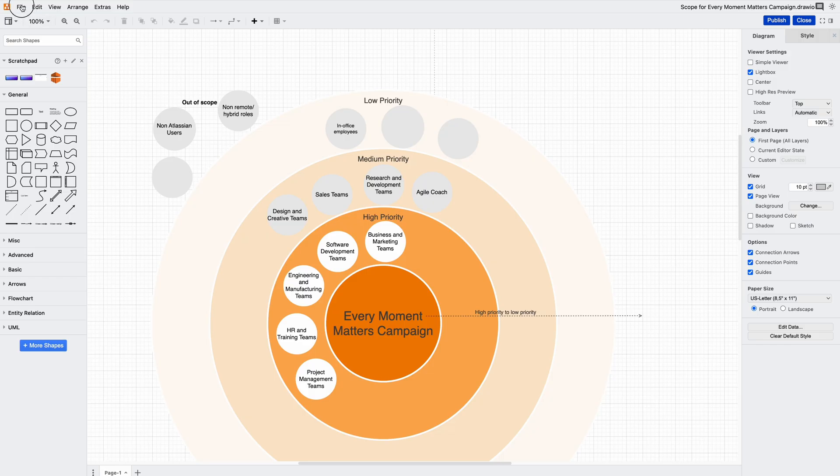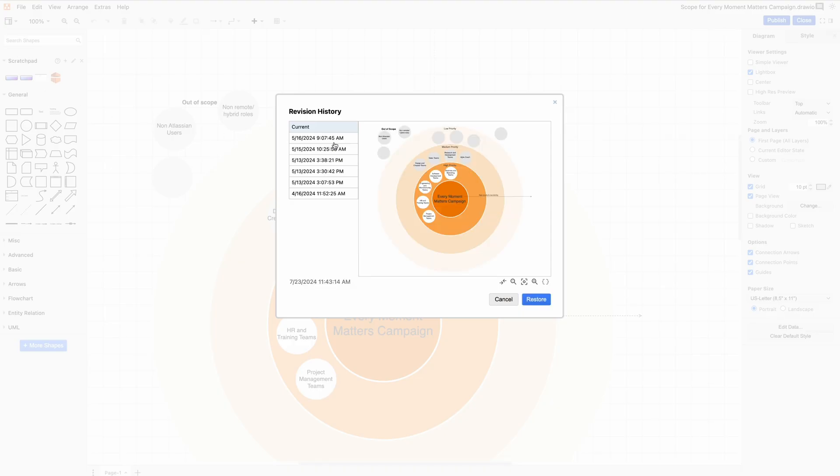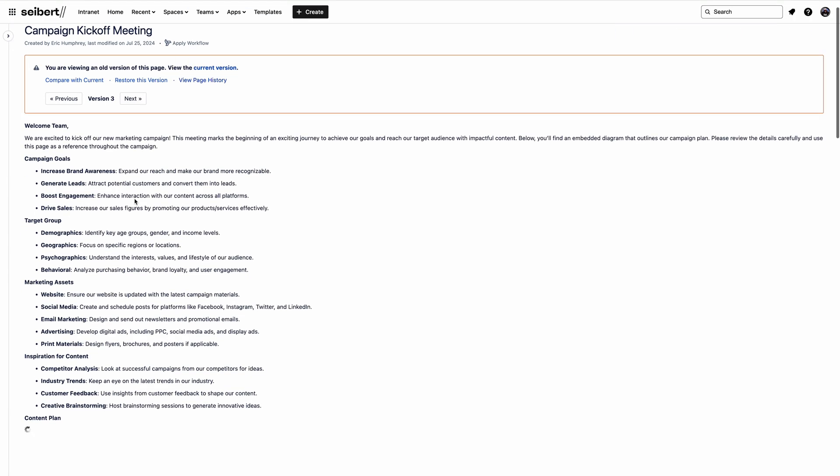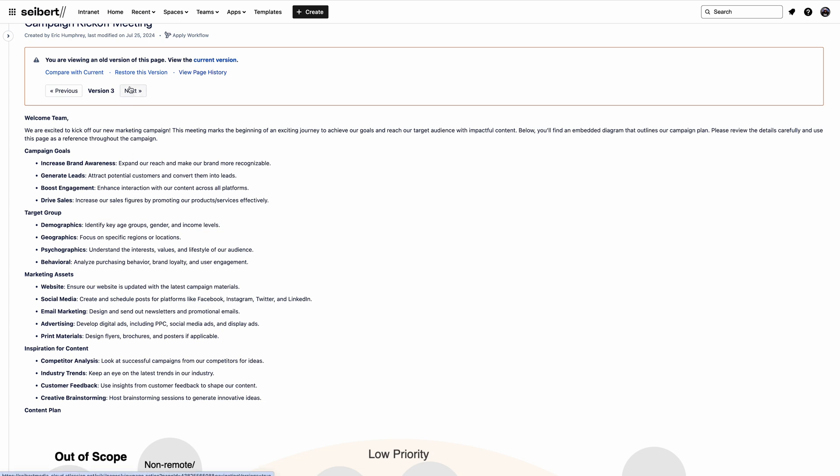No worries, because in these situations there are easy fixes. You can use Dryo's revision history to see what changed in a diagram and when. You can keep these changes or revert the diagram to the previous version — the choice is yours. And in like fashion, you can use Confluence's page history for tracking and restoring changes to the page content.